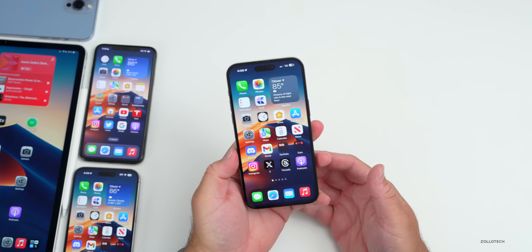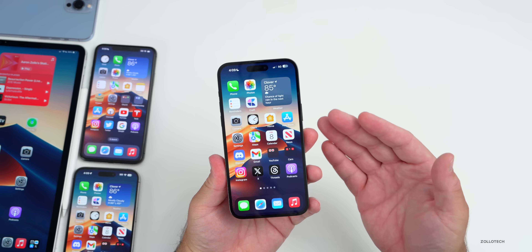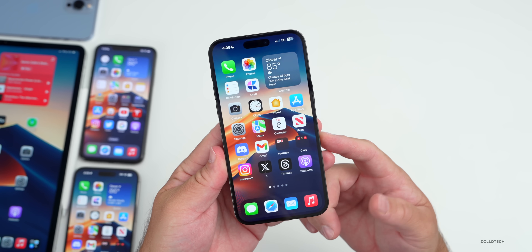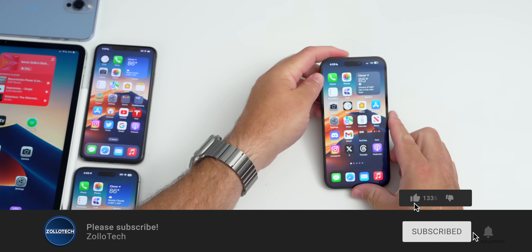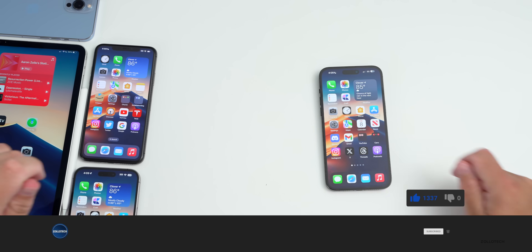That's everything with iOS 17 beta 8. It's been getting better over the past week or so but definitely needs a few more fixes before public release. Let me know if you've found anything new in the comments below. I'll link the wallpaper in the description. If you haven't subscribed, please subscribe, and if you enjoyed the video, give it a like. As always, thanks for watching — this is Aaron, I'll see you next time.